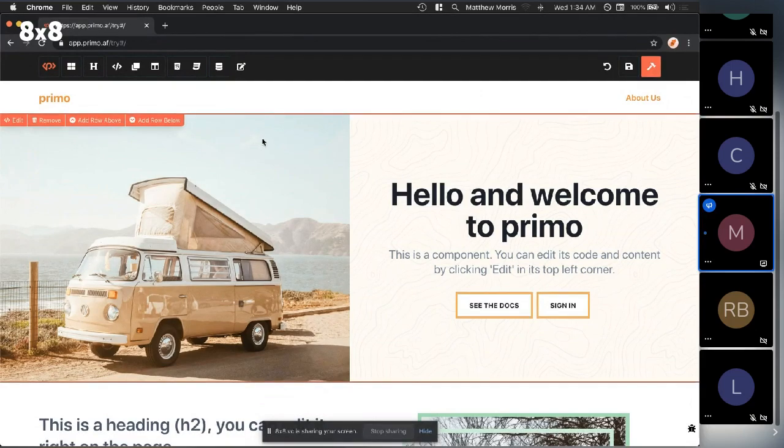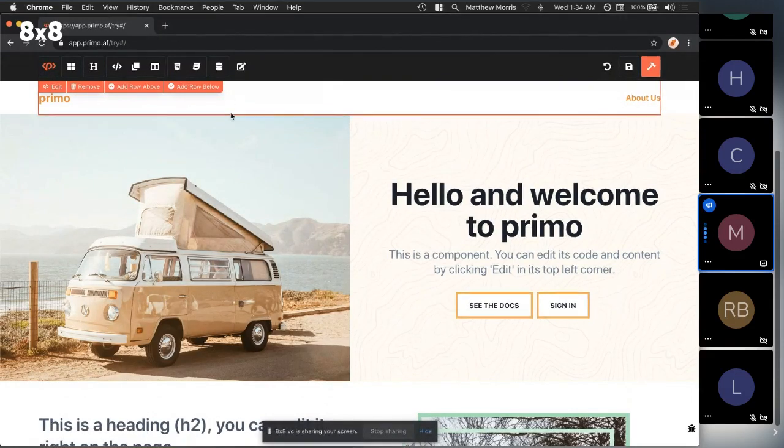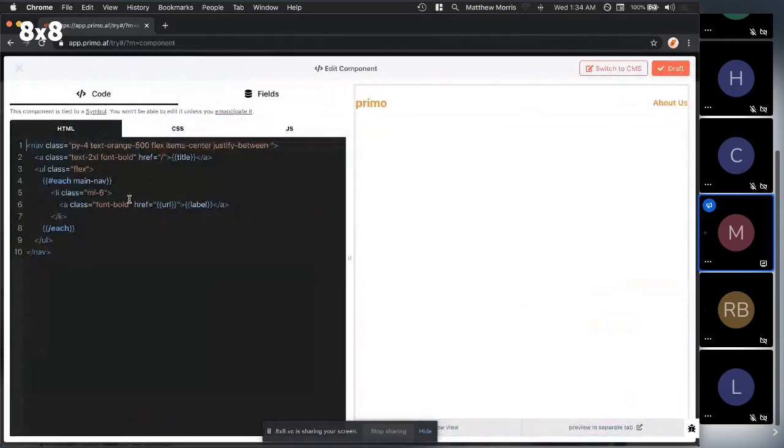The cool part about combining code with a site builder is it becomes more accessible — and price is a big part of accessibility. Modern development has become more accessible in price and availability. When you combine the two, you can build components completely inside Primo and work off existing components. I can bring in the Primo public library — this is a Svelte component running inside Primo, a bit hacky but it shows it's possible.